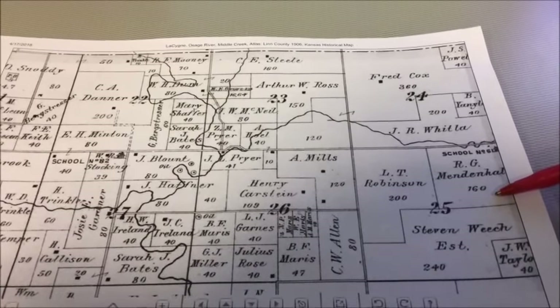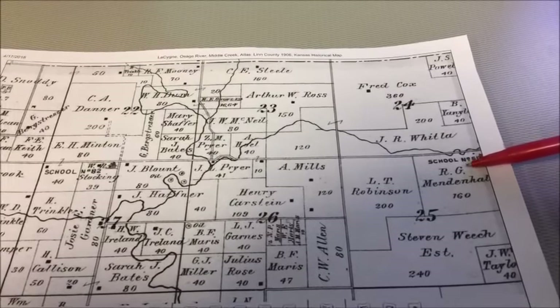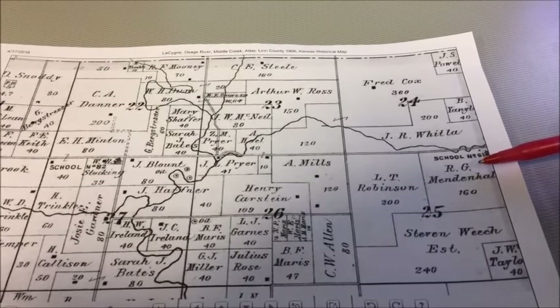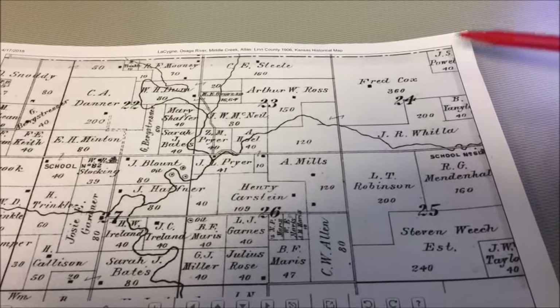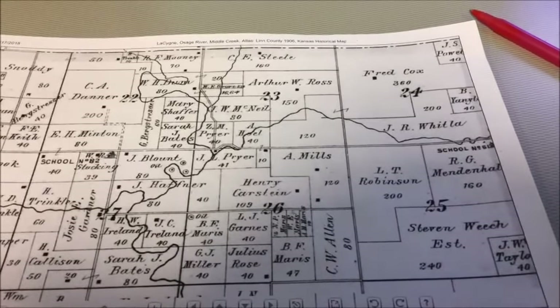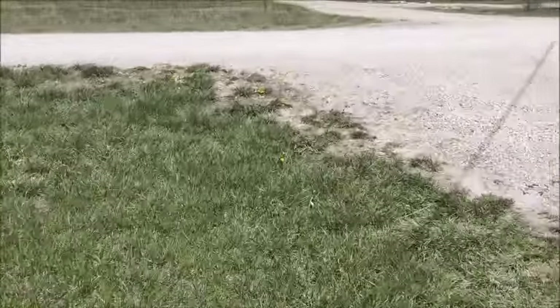Or it could be further down by the baseball fields there. But that's what we are going to do — we're going to metal detect the little grassy area back in there and see what we can find. I'll give you more information on that later. Alright, let's go find that schoolhouse.